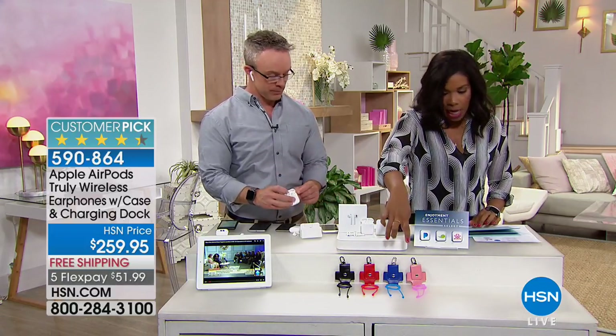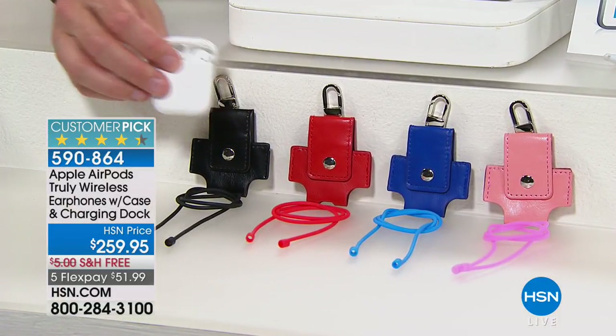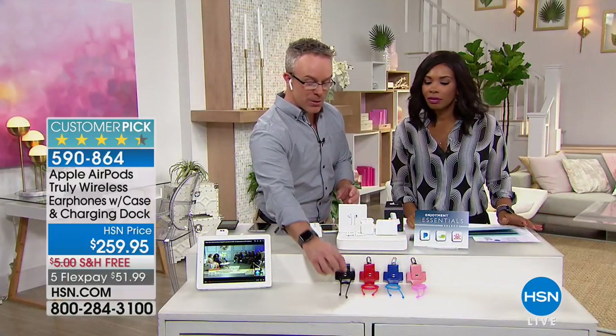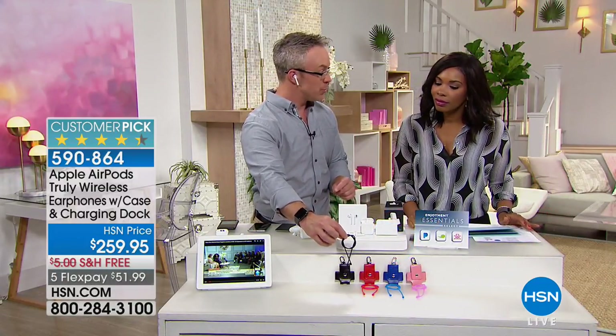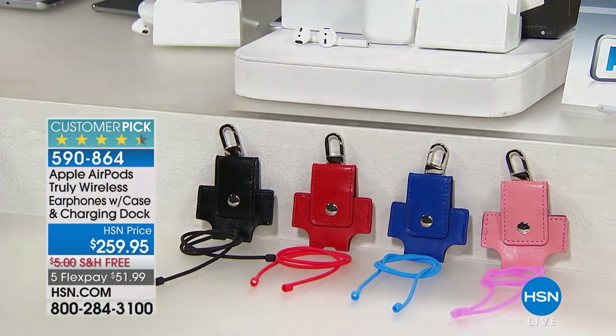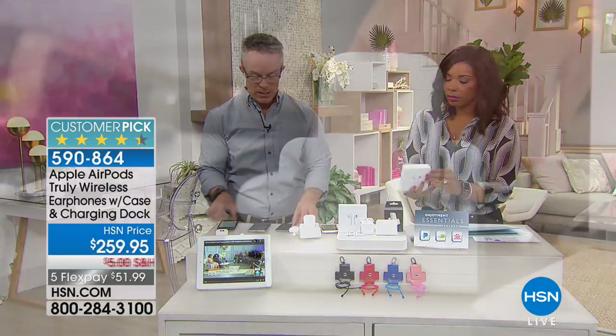Whether it's going to be pink, blue, red, or black — that's going to be your choice. You've got free shipping and flex pay. This is a case you can attach to your backpack or gym bag. There's also a lanyard so if you want to tether the two earbuds together you have that option — you don't get that anywhere else. These are mighty small but very powerful and very convenient.